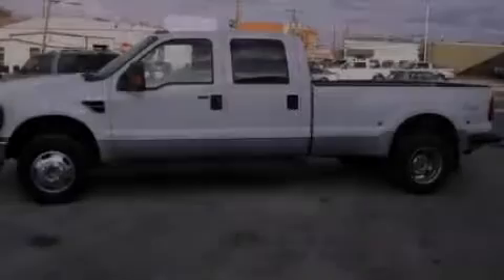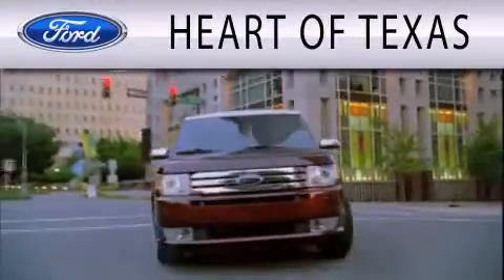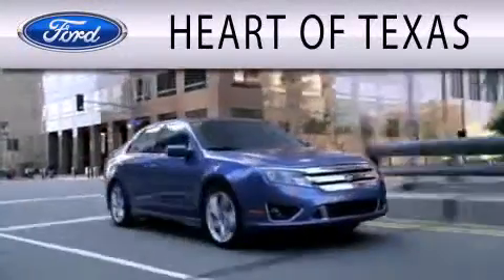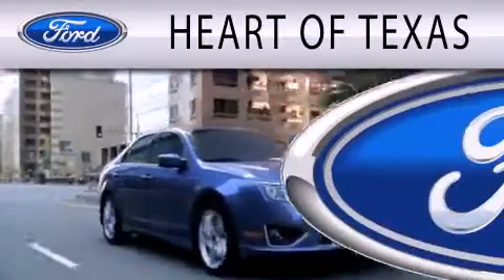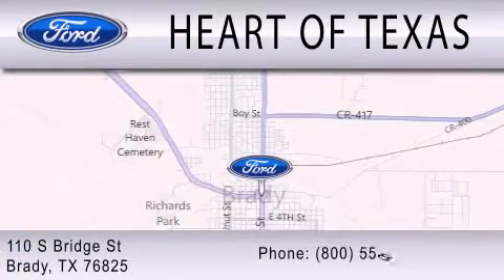Stop by today and test drive this vehicle for yourself. Part of Texas is dedicated to doing everything possible to ensure that the experience you have selecting your next vehicle is as pleasant as possible. We are located at 110 South Bridge Street in Brady.